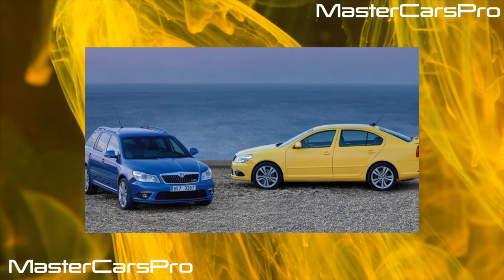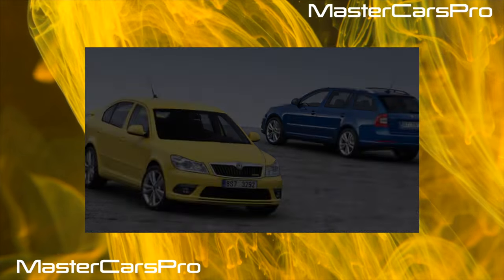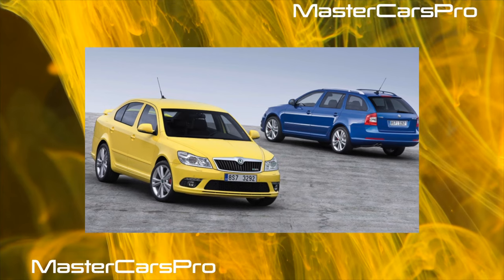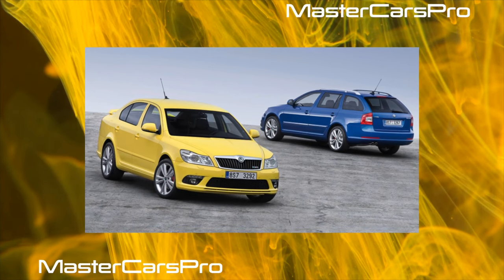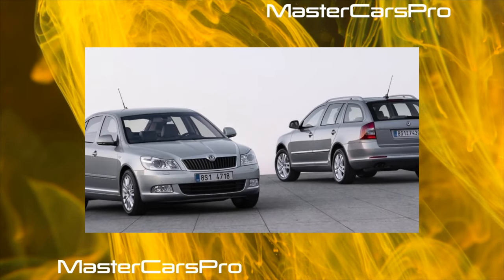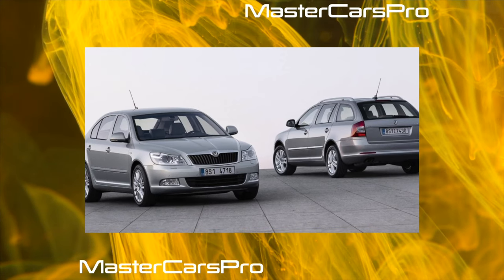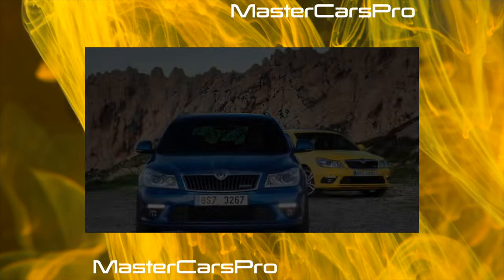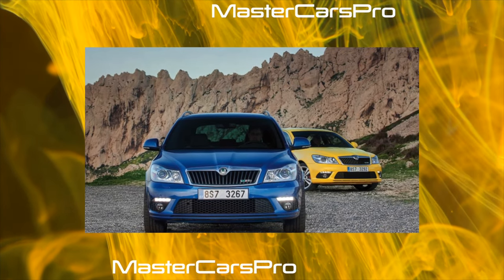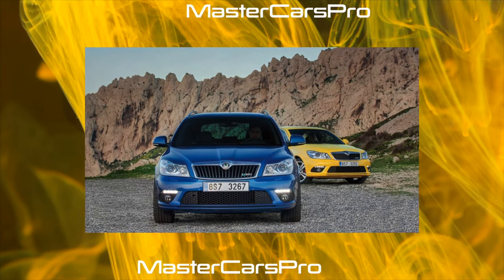The fastest Octavia RS can be either a hatchback or a station wagon. The lowered sports suspension wears out 30 to 40,000 kilometers earlier than usual, not least because of the lower-profile tires. The 2-liter turbo engine of the BWA series with a timing belt, which only rotates the exhaust camshaft — from which the intake is driven by a chain — was replaced after restyling by a CCZA chain unit with the same power of 200 horsepower. Both tend to consume 0.7 to 1 liter of oil per 1,000 kilometers, but are otherwise not much different from their less powerful counterparts.